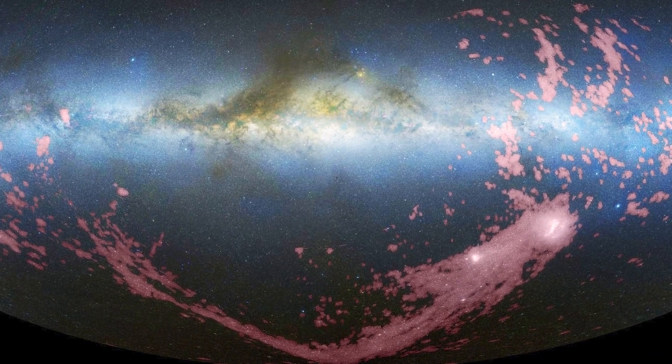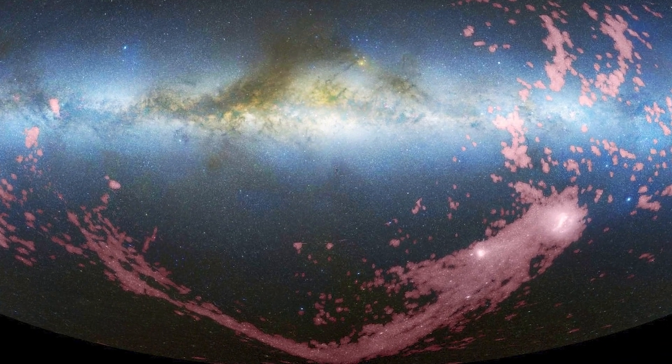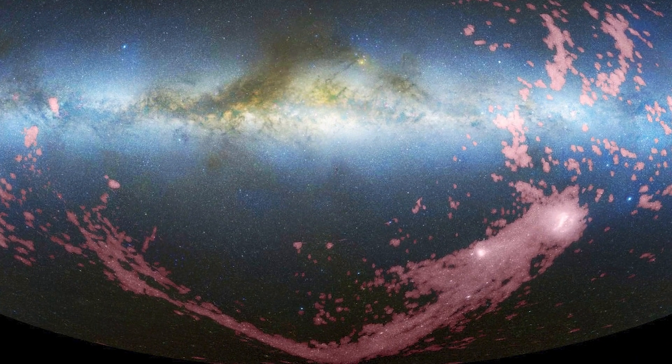Called the Magellanic Stream, seen here in pink, this gas is still glowing from that event even today.